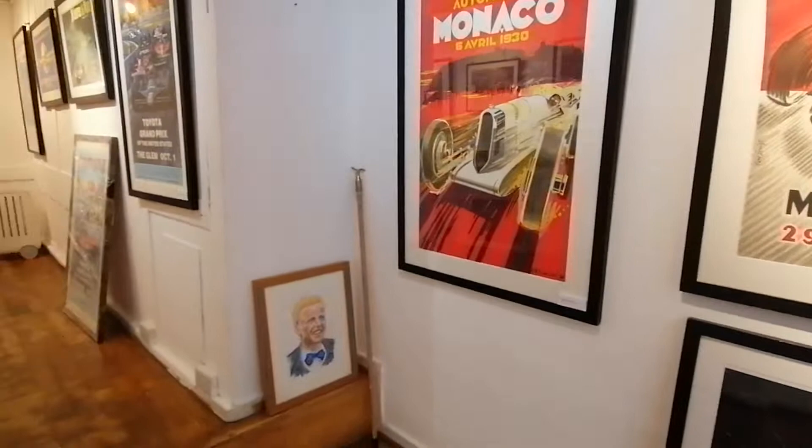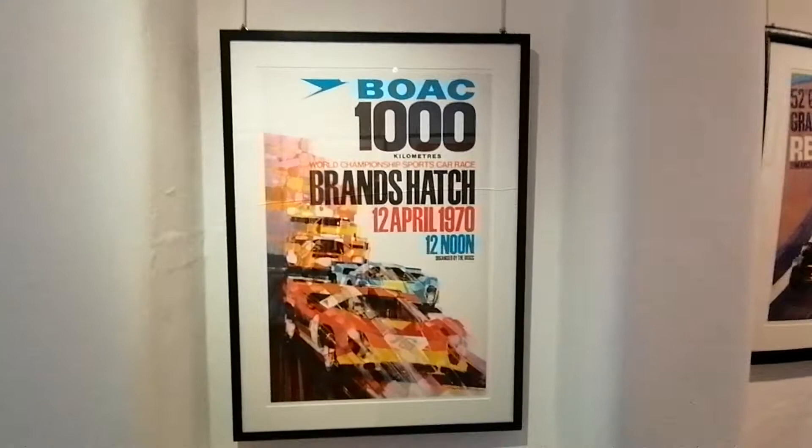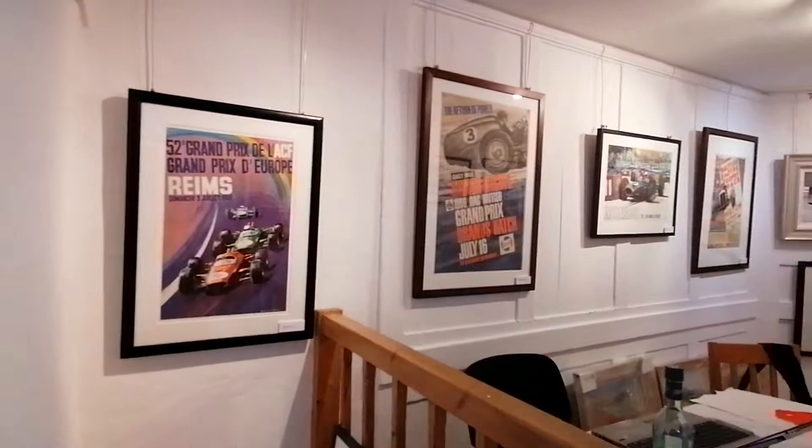We'll pan around and some more lovely posters. This one's got broken glass but we won't tell anyone. And then we'll come back round here. Some more lovely posters and a bottle of martini to add a certain something.